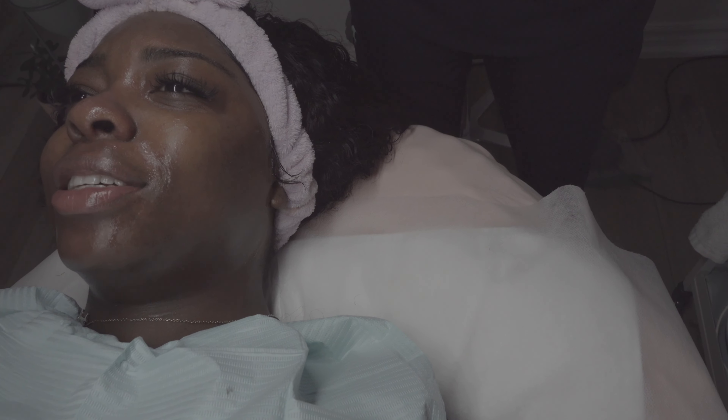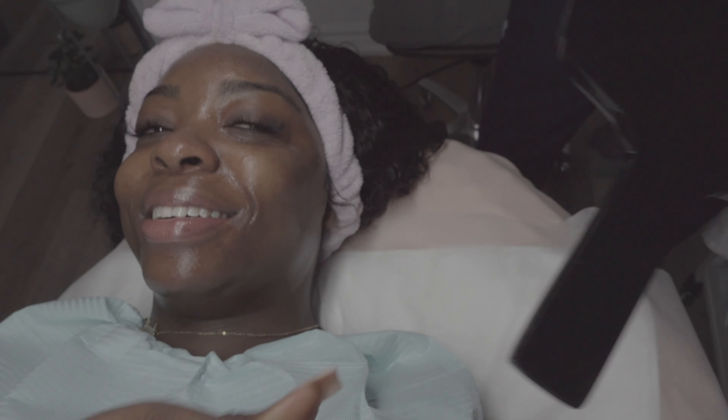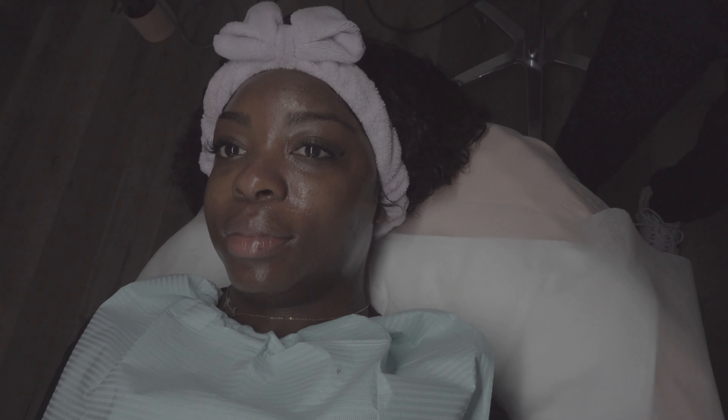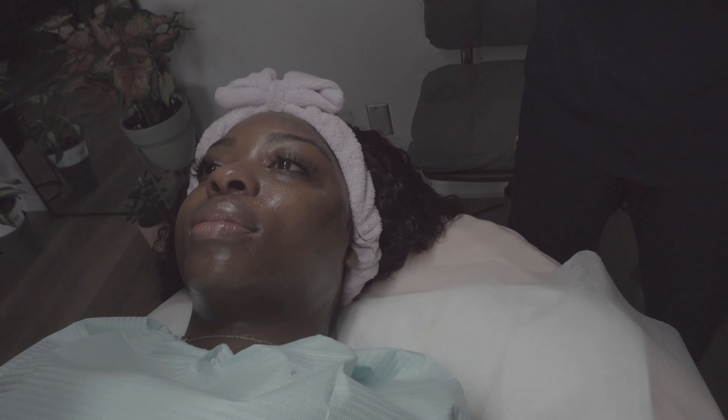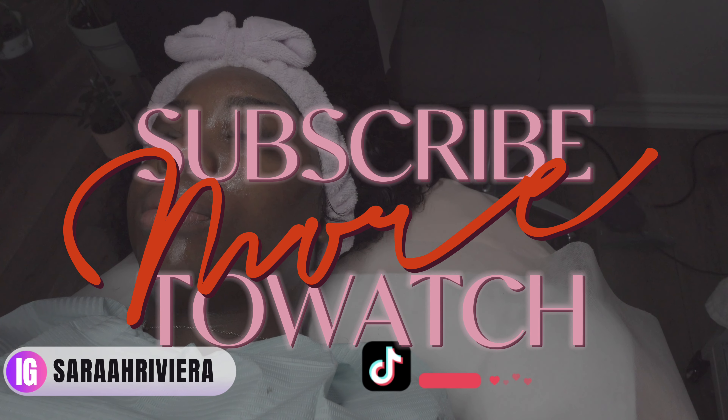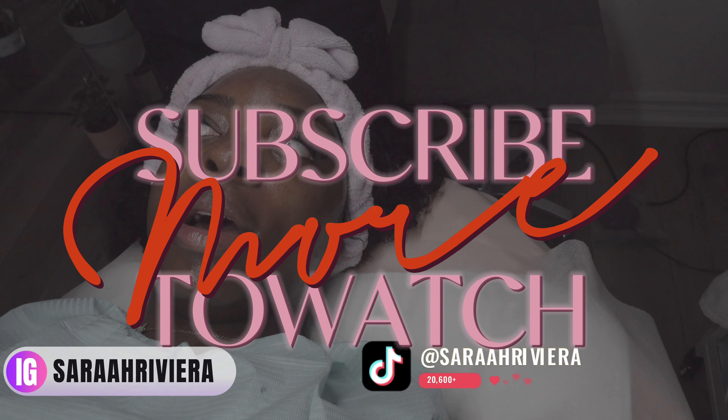It already looks a little brighter! From the dermal cleaning, we removed that skin and hairs. Thank you guys so much for tuning in — don't forget to like, comment, and subscribe, follow me on my other socials, and I'm going to be posting twice a week now.